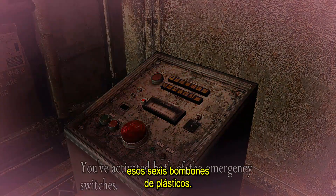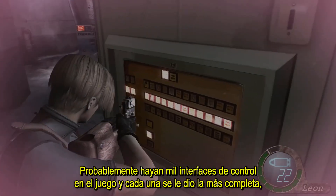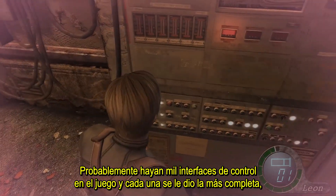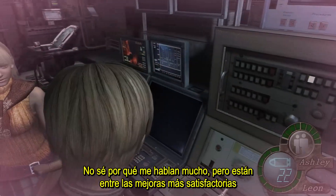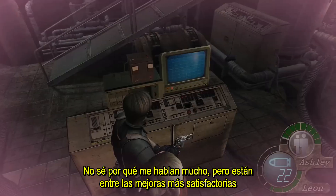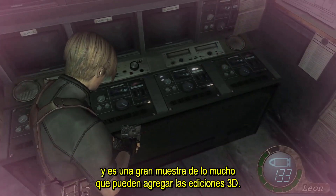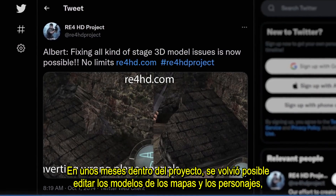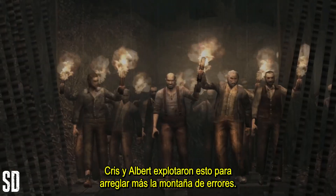And then there are the buttons — those sexy, plastic smoke shows. There are probably a thousand controller interfaces in the game and each one was given the fullest, least necessary amount of polish possible. I don't know why these speak to me so much, but they're among the most satisfying upgrades and a great showcase for how much 3D edits can add. A few months into the project it became possible to edit the models for the maps and characters, and Chris and Albert exploited this to fix even more of Bug Mountain.